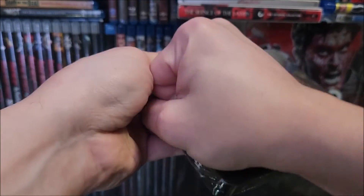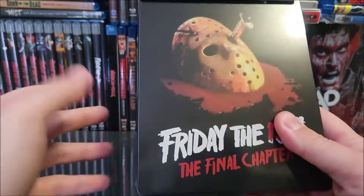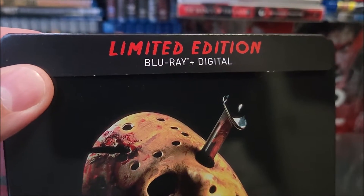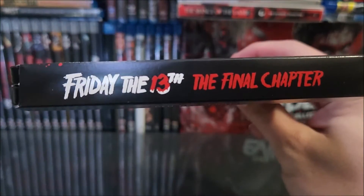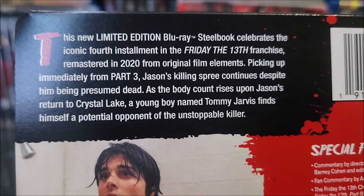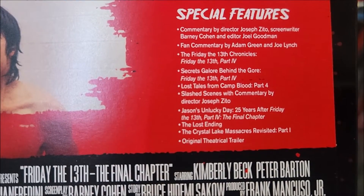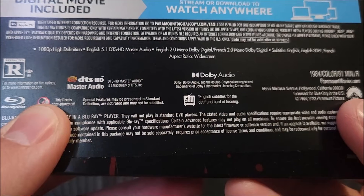It's one of my favorite Friday the 13th movies, especially Corey Feldman in it as Tommy. At the top it says limited edition, and it comes with a Blu-ray disc and a digital download code. On the back of the J-card you have a little rip if you guys want to puzzle that. You also get the special features listed.